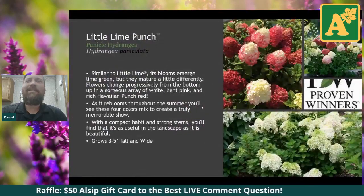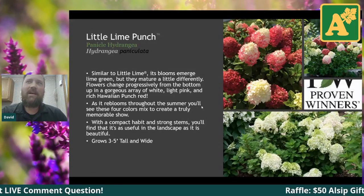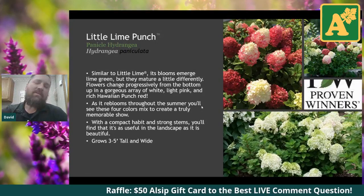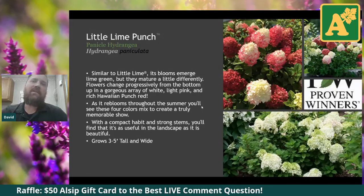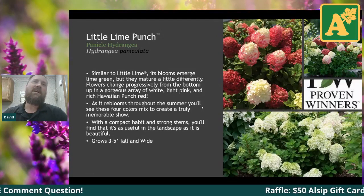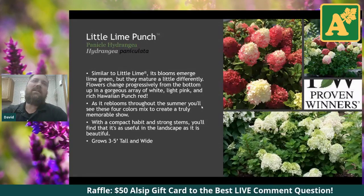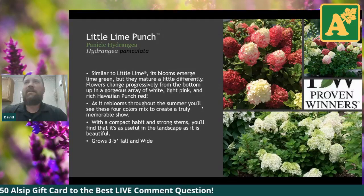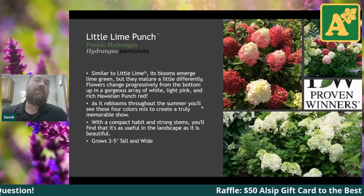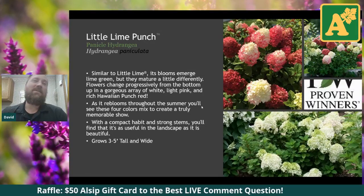Next on the list is Little Lime Punch — this one is particularly awesome. If you're familiar with the Little Lime Hydrangea, they average about three to three and a half feet tall in garden height out by us, though if you really let them go they can get upwards of five feet. If you notice in the pictures on the right, you can see the striking color these things get. A lot of panicle hydrangeas that get a pink hue don't quite get as red as this one is supposed to.